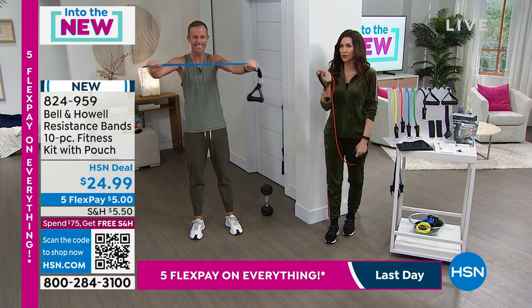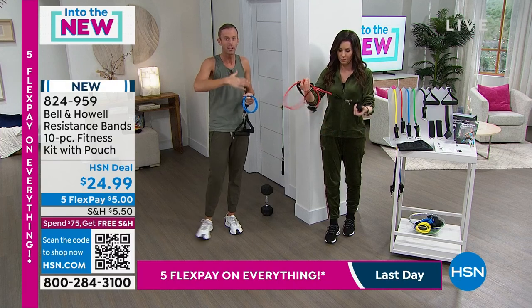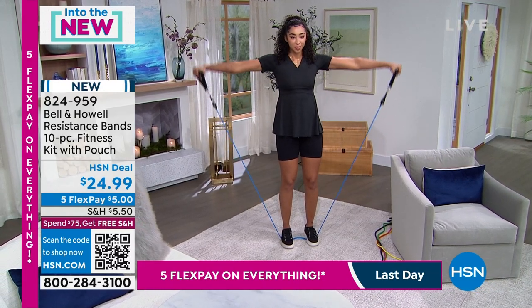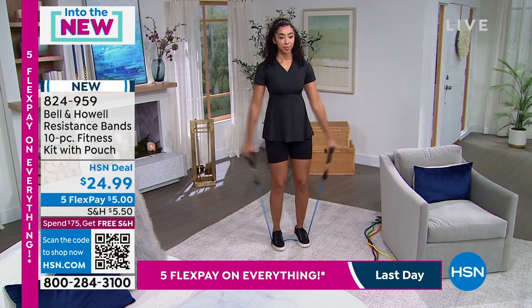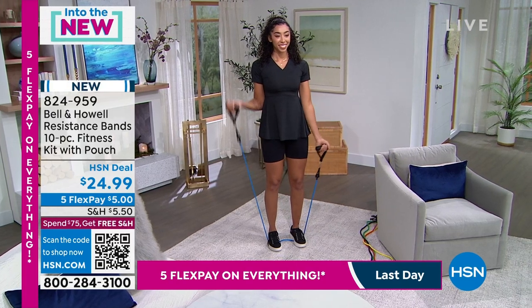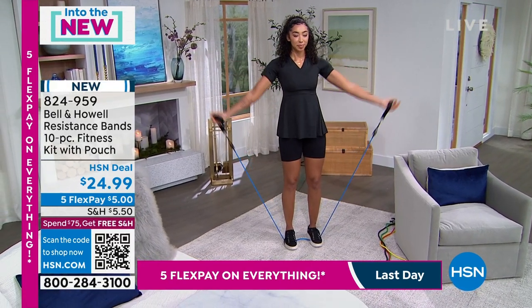I love that there's a carrying bag because you're going to bring these anywhere you go. We're giving you an entire gym in a resistance band kit. This whole kit only weighs about four pounds. The free weight I held up weighs 15 pounds. Put that in your luggage — take that with you on an airplane. How many times are you traveling, going to your vacation spot, going on a cruise? You can take these with you.